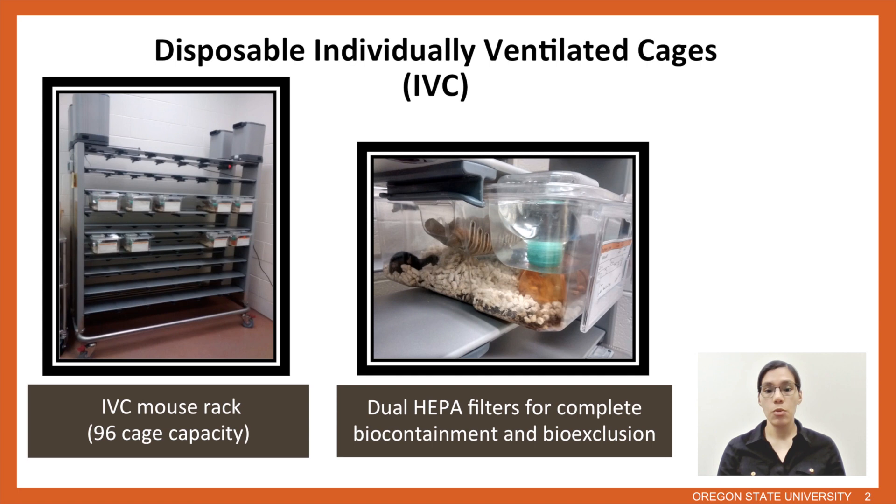We did make one slight modification to the caging system: we used an autoclave stopper with a ballpoint tube at the end. This helped reduce the backflow of any debris as well as prevent water from leaking during transportation or when cages were taken in and out of the rack during health checks.